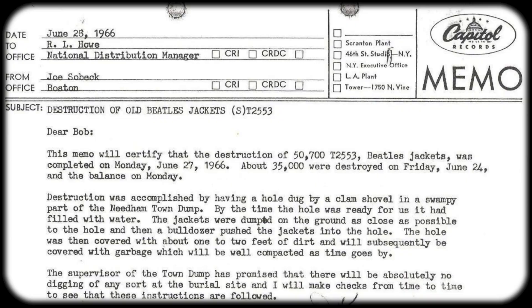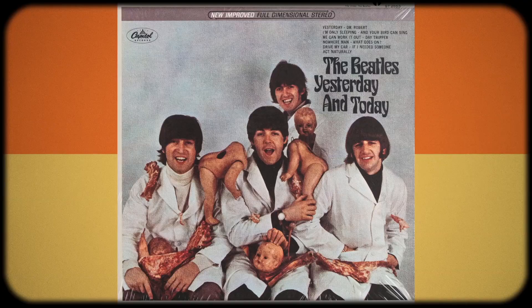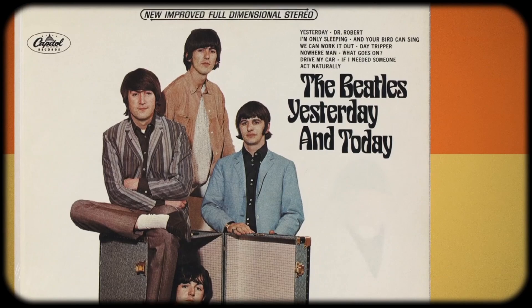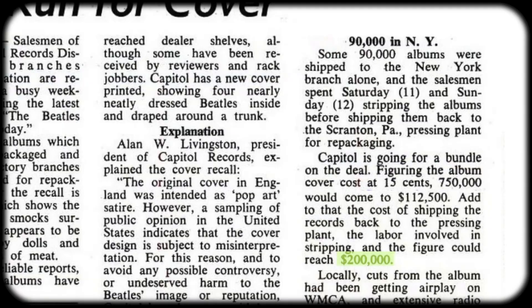Initially the butcher jackets were ordered to be destroyed and many were, but with three quarters of a million record slicks to get rid of, it was going to cost Capitol a lot. So to save money, they pasted over the butcher cover with the trunk photo they had originally designed, reusing the text overlay sheet. These were then packed and shipped with newly pressed regular covers, and both hit store shelves on June 20th. Though Yesterday and Today became a number one selling record, it was the only Beatles album to lose money, at least when initially released — Capitol spent somewhere between $200,000 and $250,000 to replace all the covers.